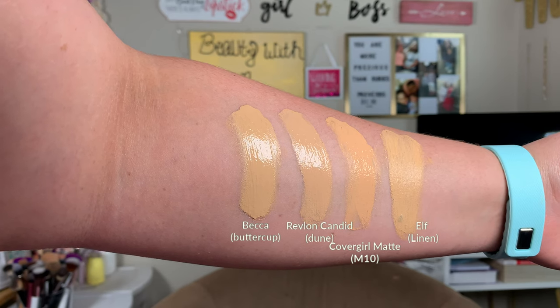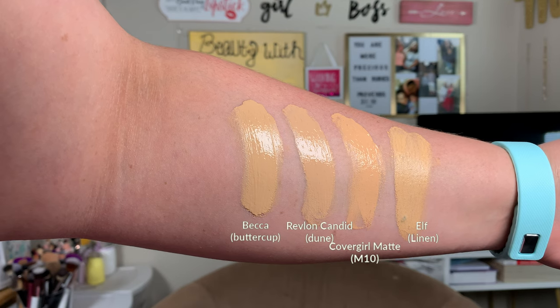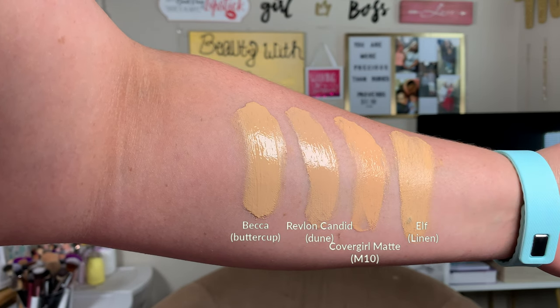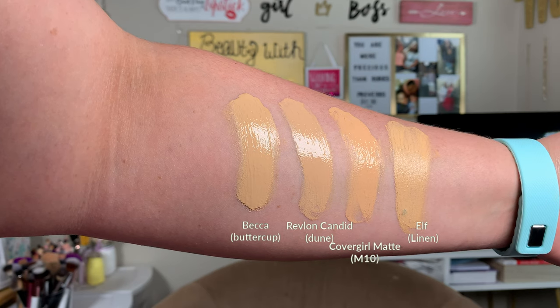The last dupe I have for the BECCA foundation is the e.l.f. Flawless Finish Foundation, and I have mine in the shade Linen. The frosted bottle gives you an illusion of what the color is inside, but this will wear off patchy and oxidize if you don't set it down. Those are all the dupes for the BECCA foundation, and I will have swatches of all of these right by each other.